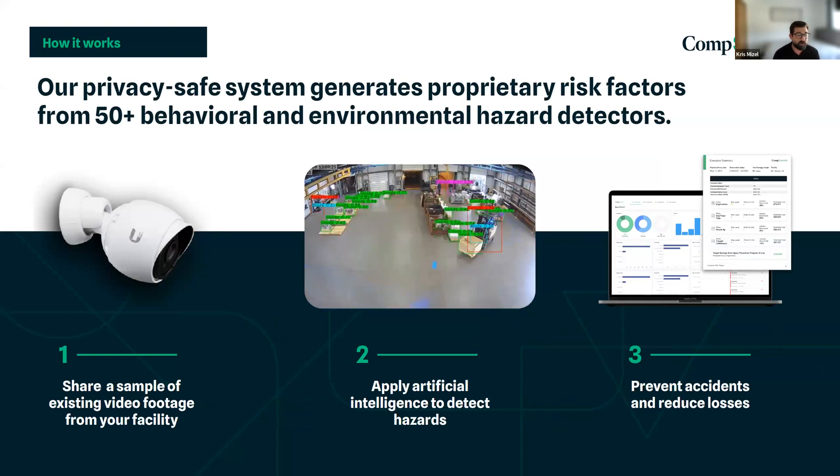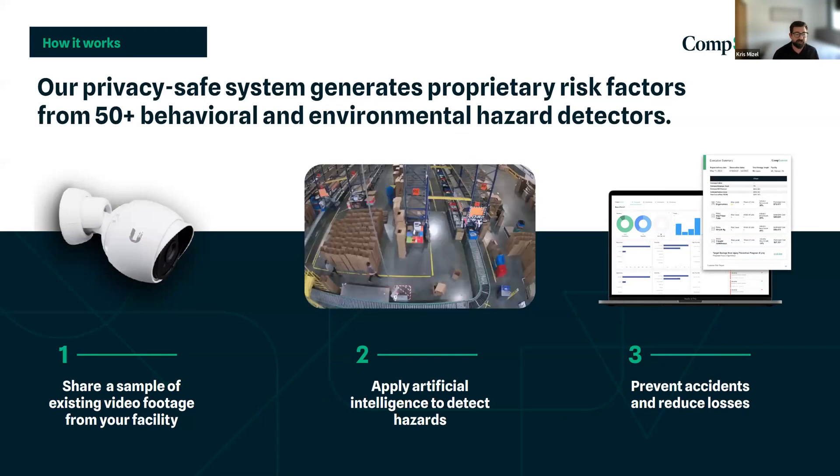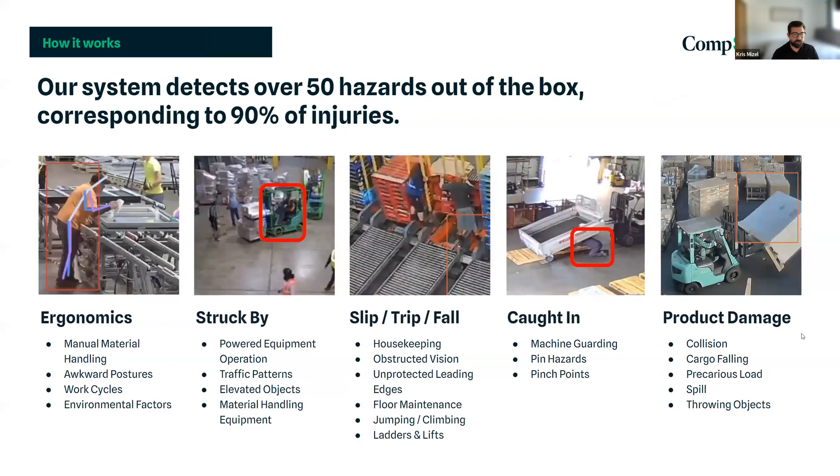We identify and quantify risk by category and generate a comprehensive risk report with our findings, as well as recommendations made by our team of experts on corrective actions and industry best practices. Our systems identify about 50 different hazards corresponding to approximately 90% of injuries expected to occur. Ergonomics is one of our biggest problems, typically accounting for the largest number of claims as well as the highest dollar amount. We look at contributing factors like manual material handling, awkward postures, work cycles, and environmental factors like temperature or vibration.